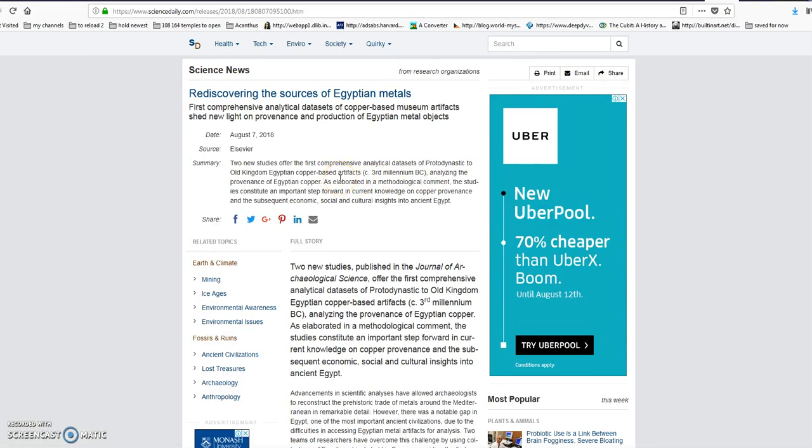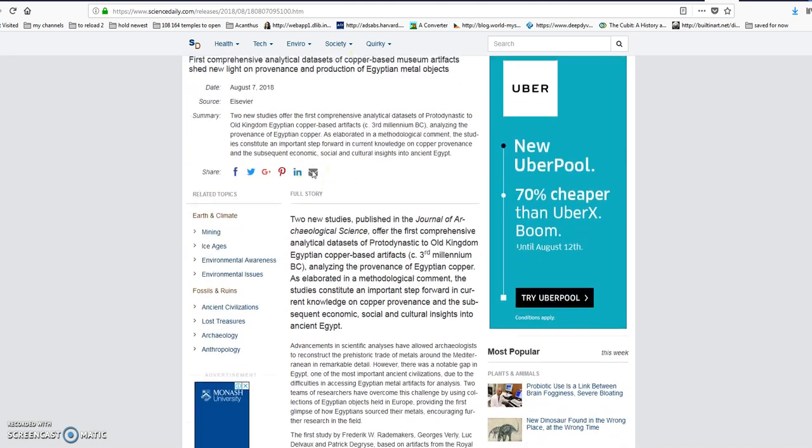But the point here is this — so thanks again to 9th Heretic, links in the description. This article is titled 'Rediscovering the Sources of Egyptian Metals.' The first comprehensive analytical data sets of copper-based museum artifacts shed new light on provenance and production of Egyptian metal objects — essentially, where did they get their metal from and how did they make it? So, especially Egyptian copper.